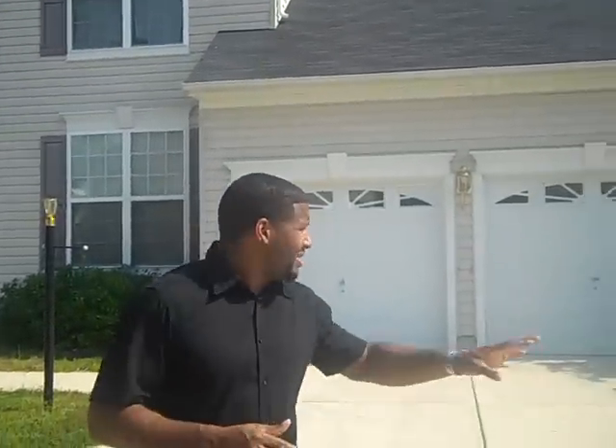This is a four-bedroom, two-and-a-half-bath, three-level colonial home with a two-car garage. As you can see, it's a very nice home — it's fairly new, and it's a corner lot also. So we're going to go inside and take a look. Come on.